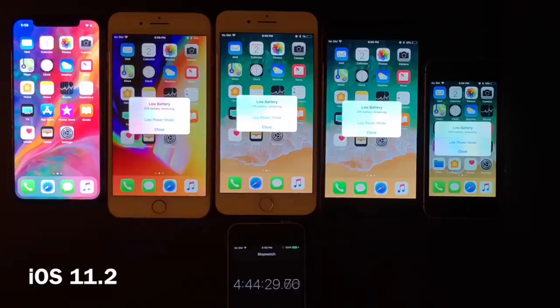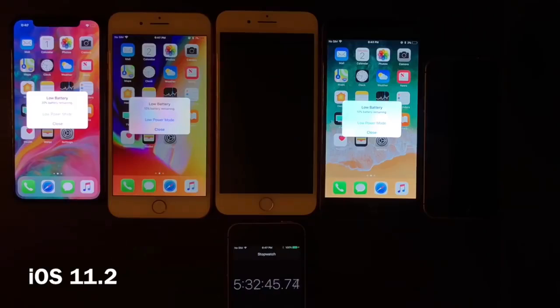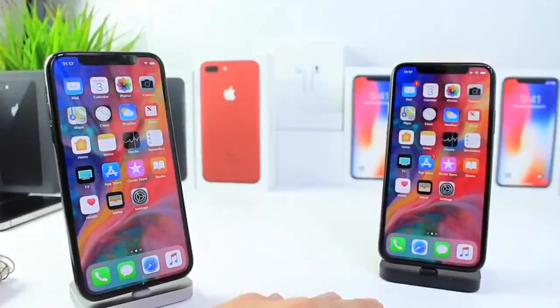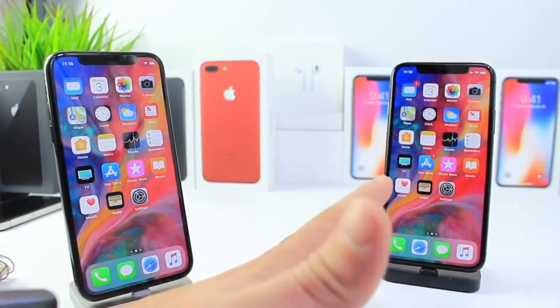Unfortunately, the iPhone X was the only device to suffer on the software update. You may see a decrease of 45 minutes or more when you update to iOS 11.2 on the iPhone X. Every other device will see a small increase in battery performance. That was a quick time-lapse battery test of iOS 11.1.2 versus iOS 11.2. I hope you guys enjoyed the video.